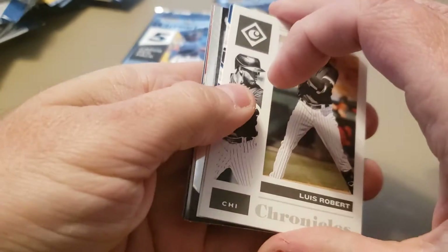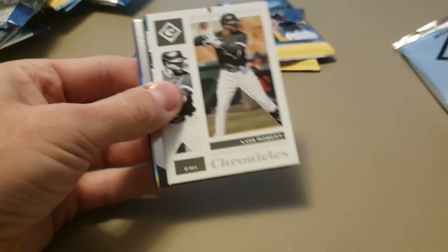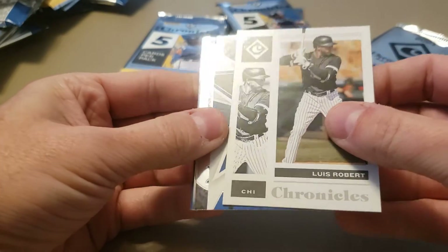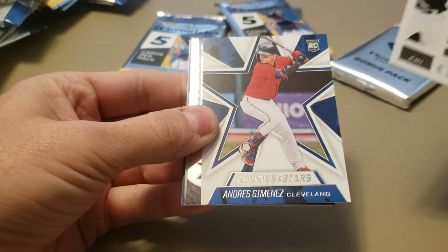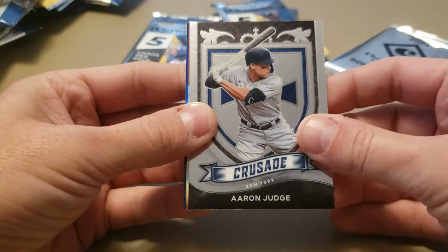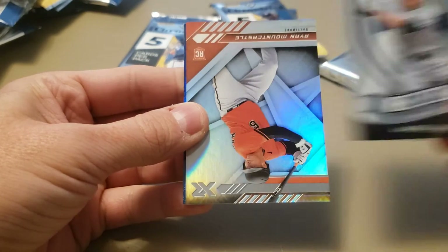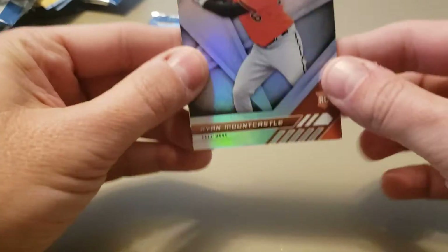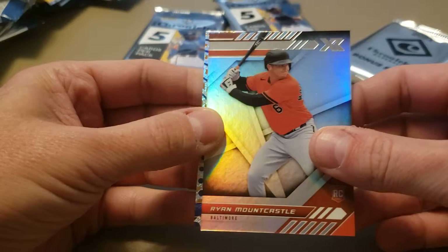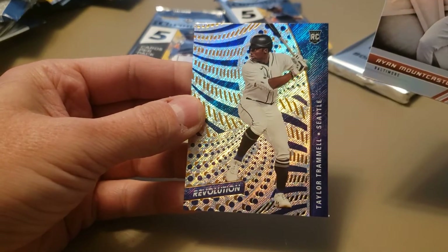You're probably not going to get a lot of numbered cards out of these, probably because you do get the bonus pack. I'm not saying you can't get numbered — I just think it's harder to get numbered cards here. We got a Luis Robert Chronicles. Andres Jimenez. Aaron Judge Crusade. A nice Ryan Mountcastle XR rookie card — thicker stock card. And then a Taylor Trammell.